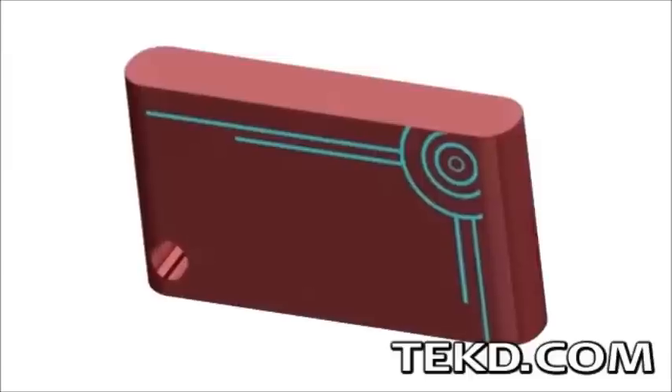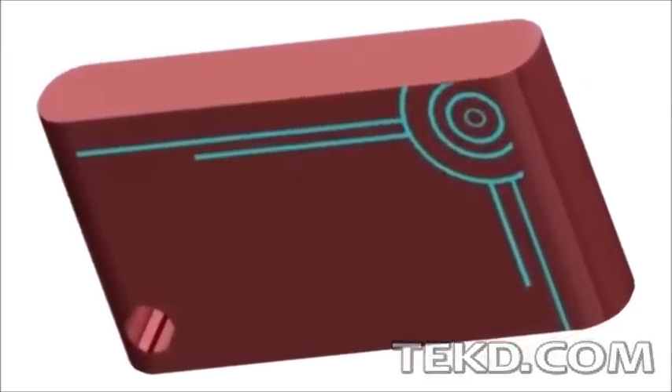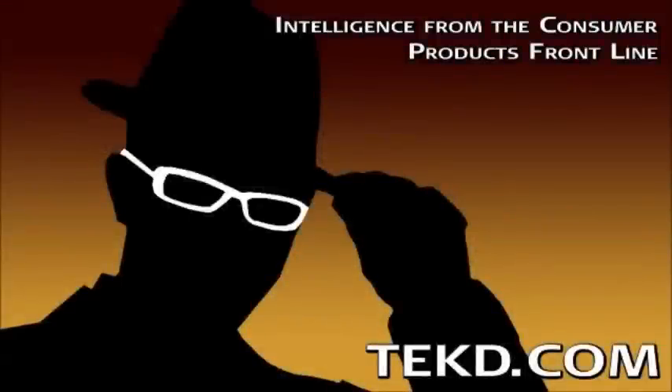GateKeeper is targeting a summer release and is currently seeking funds through Kickstarter to get their fully functional prototypes into production. I'm TK for TechDeep.